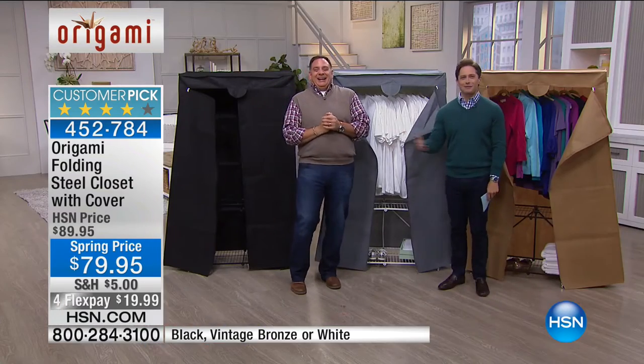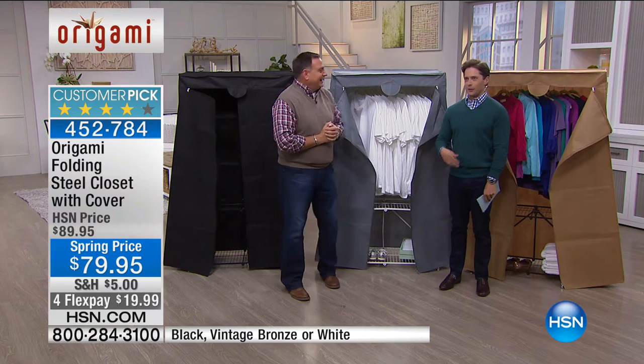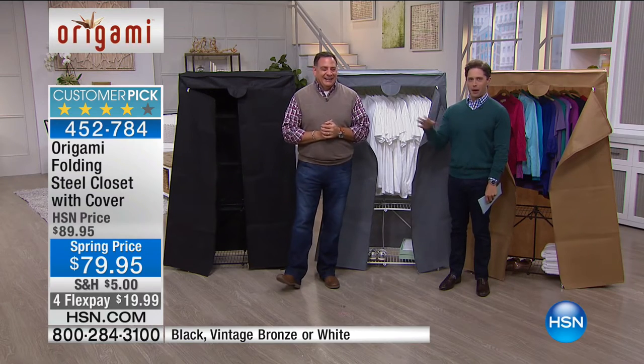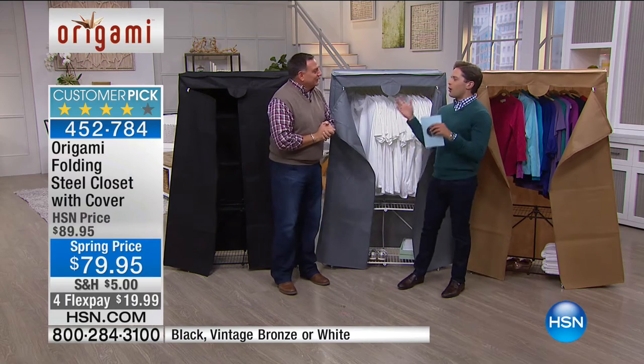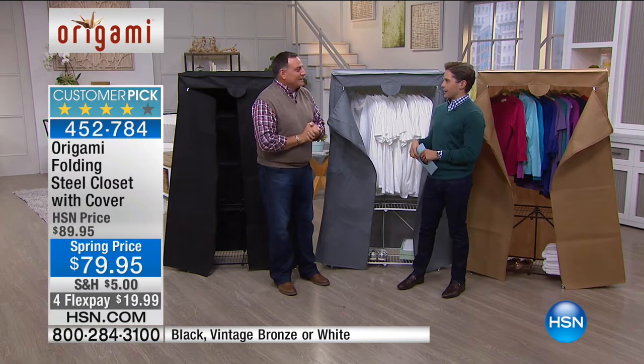That old cabinet was heavy and bulky — it went in one place and never moved again. This, there are no issues involved. It can go absolutely anywhere. Lou, my friend, thank you so much — absolute pleasure. You always know we're going to get great products when you're in front of the camera at HSN. We really, really do appreciate it.